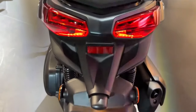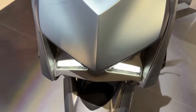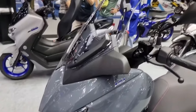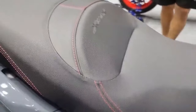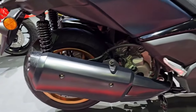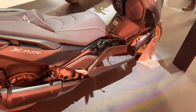The Yamaha X-Max 300 Tech Max focuses on rider and passenger comfort because it was created with urban commuters in mind. The ergonomically built dual-seat offers enough room for both the rider and the passenger, assuring comfort even on long journeys. The X-Max 300 Tech Max takes under-seat storage a step further with its roomy compartment that can fit a full-face helmet and more. The scooter's utility is further increased with additional storage compartments, including a glove box and a bag hook.